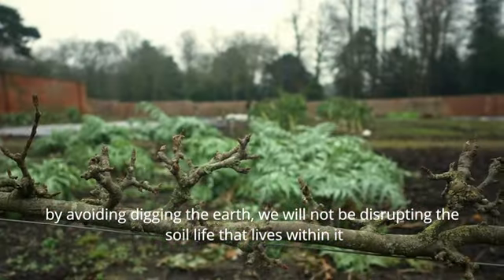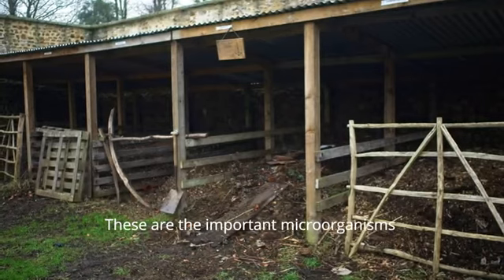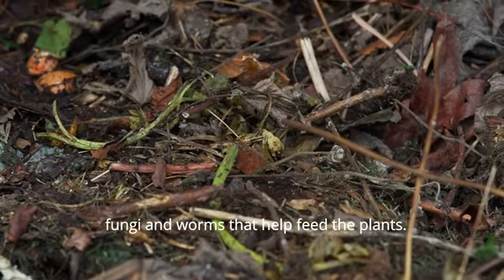By avoiding digging the earth, we will not be disrupting the soil life that lives within it. These are the important microorganisms, fungi and worms that help feed the plants.